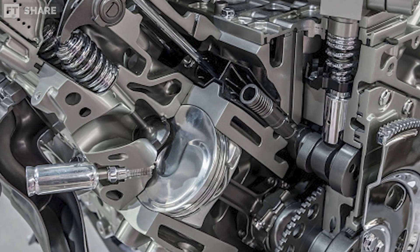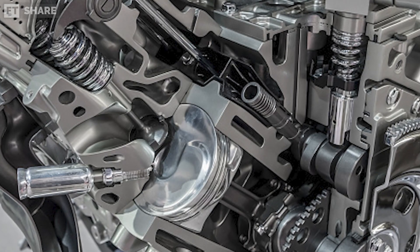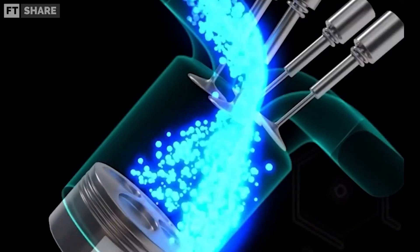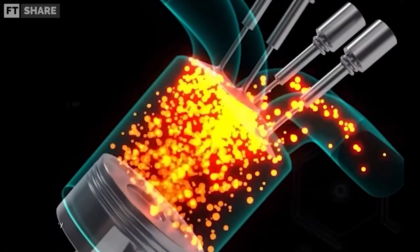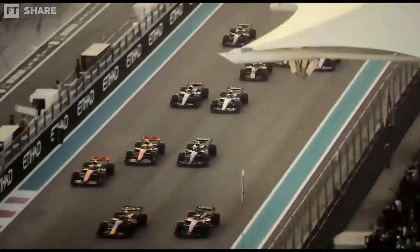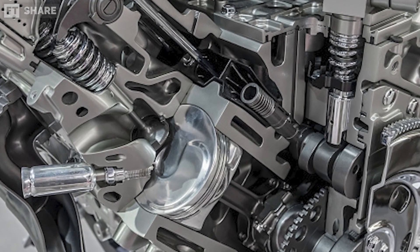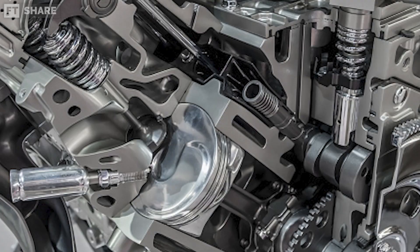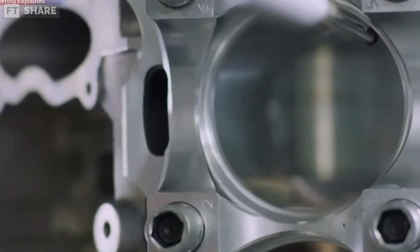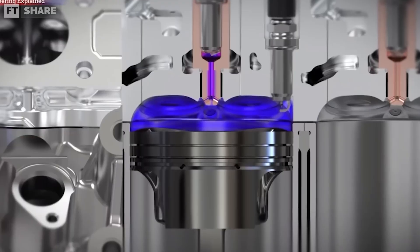One of the secrets behind this extraordinary efficiency is a technology rarely found in regular engines: pre-chamber ignition. This technology creates two combustion chambers — a small one next to the spark plug and the main cylinder chamber. The small chamber ignites a quick and powerful initial spark, which then spreads to the main chamber, making combustion more efficient and stable. Importantly, this doesn't violate the rule of one injector per cylinder because the small chamber is directly connected to the main one.